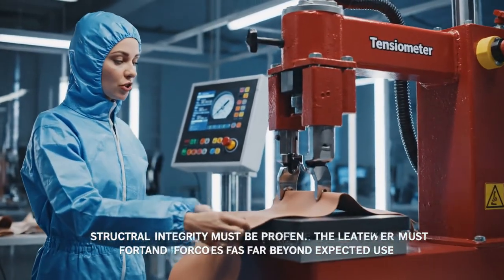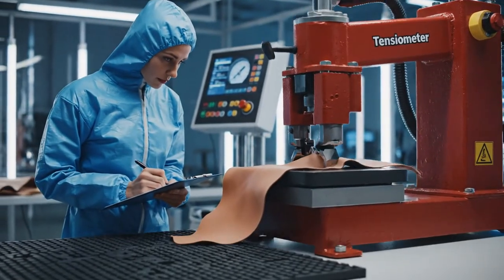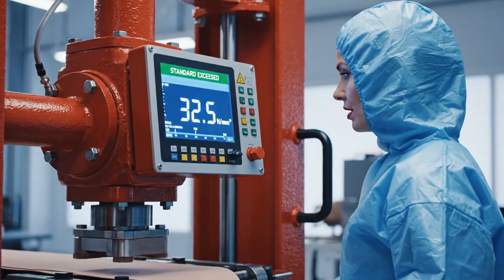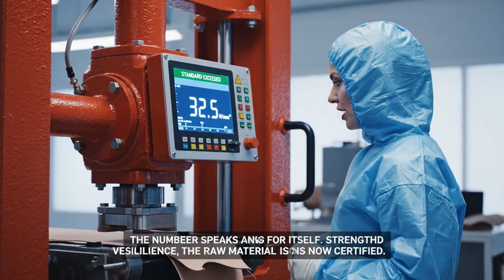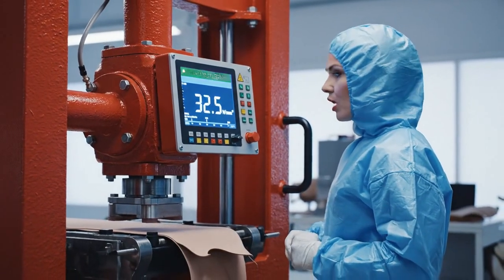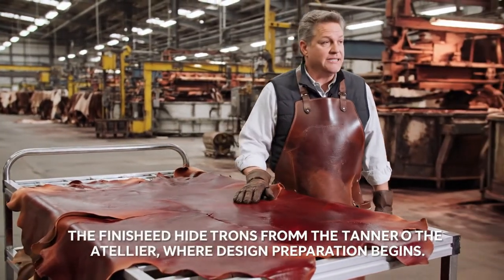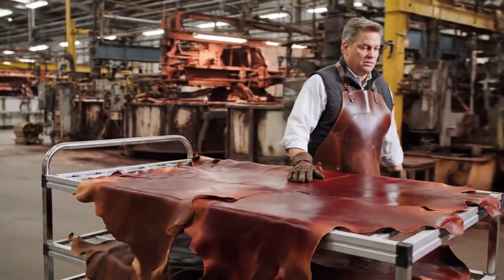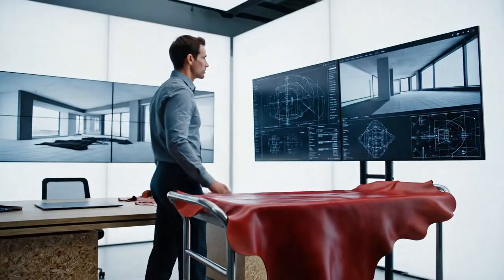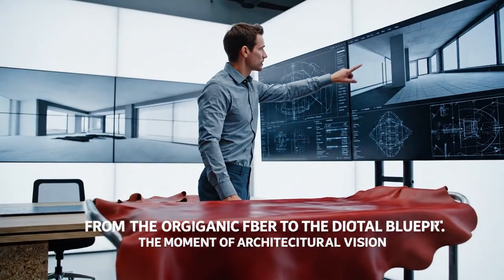Checking tensile strength — it must exceed 30 Newtons per millimeter for full certification. Load test successful at 32.5. The leather is structurally superior to the standard. Take the cart to the cutting division; maintain 60% humidity until cutting commences. The raw material journey ends — the architectural design begins now.